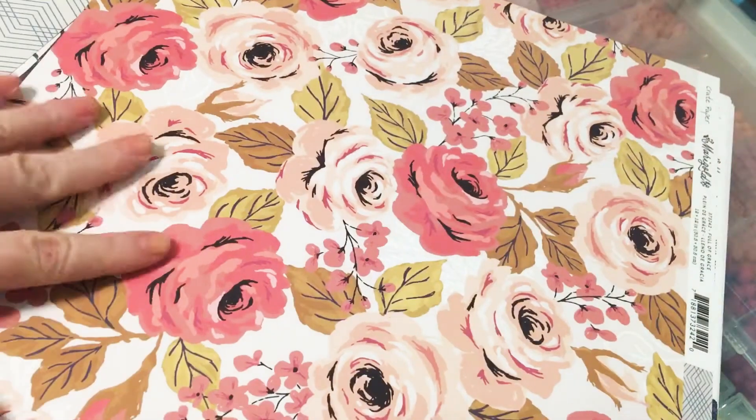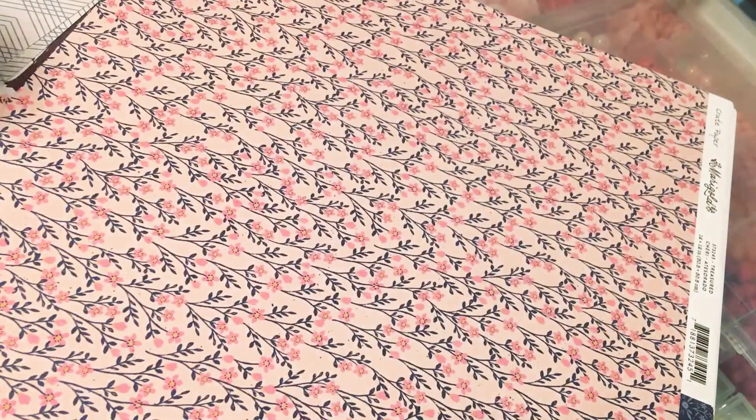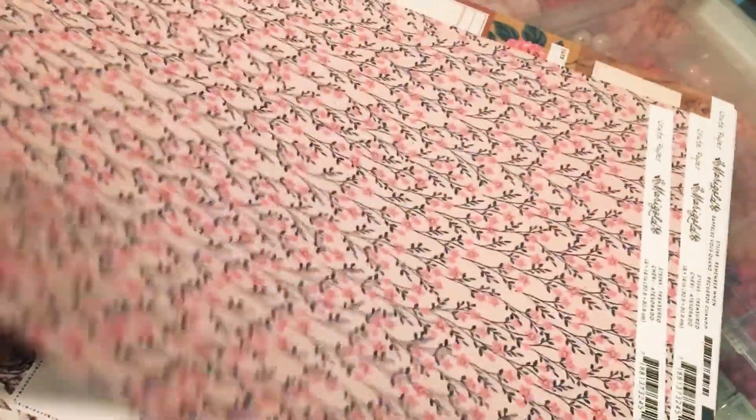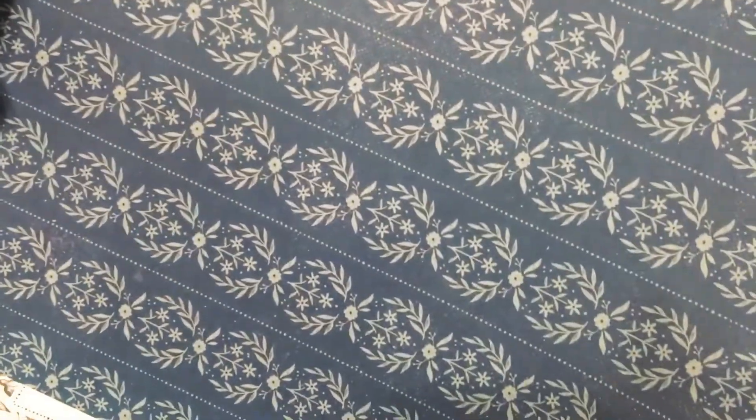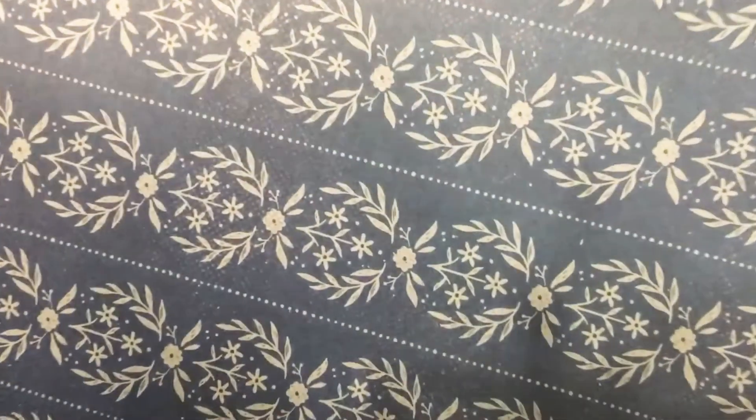And then the wood grain is on the back of that one. This one is like a green, so I got two of those. I know I have doubles. I got two of these — a little pretty. And there's blue on the back; it's coming up a lot lighter than it really is. It's more like a gray and then a green.